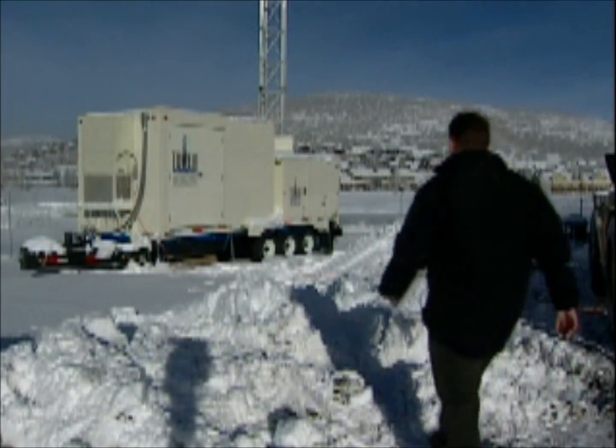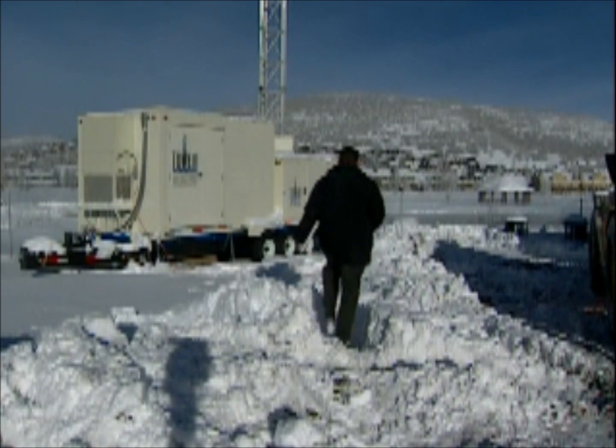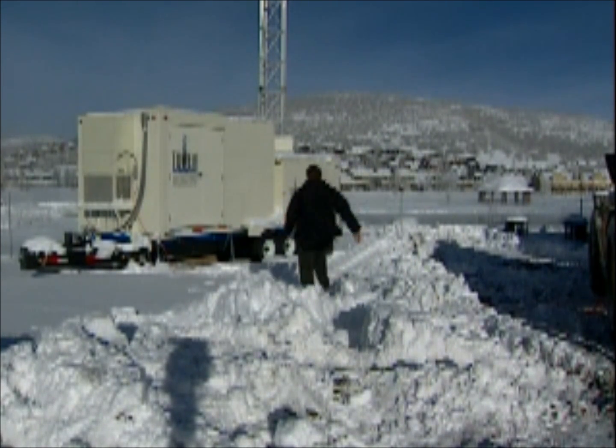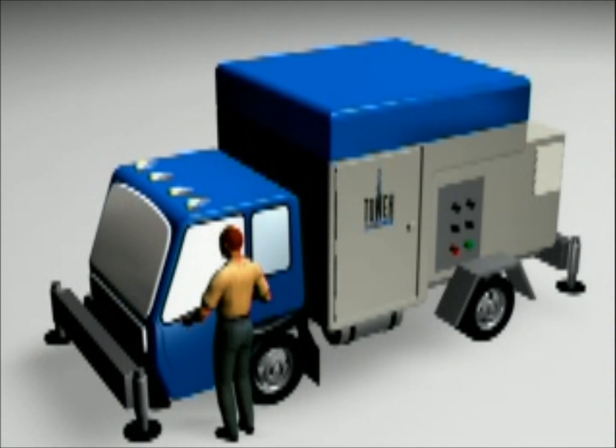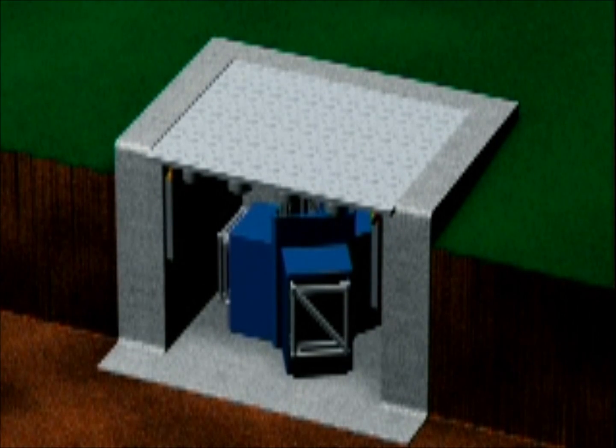Our towers can be positioned on rough terrain or uneven surfaces. Tow portable towers to any site, or install a stationary tower on trucks or platforms. Stationary towers can even be stowed below ground and hidden from view when not in use.